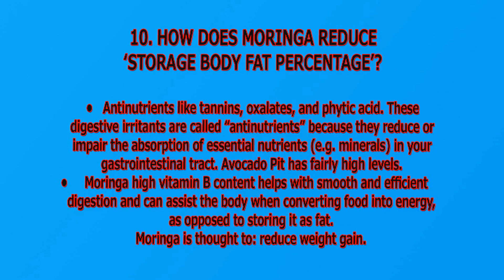How does eating Moringa reduce storage fat percentage? Anti-nutrients like tannins, oxalates, and phytic acid are called anti-nutrients because they reduce or impair the absorption of essential nutrients such as minerals in your gastrointestinal tract. Moringa's high vitamin B content helps with smooth and efficient digestion and can assist the body in converting food into energy as opposed to storing it as fat. Moringa is thought to reduce weight gain.